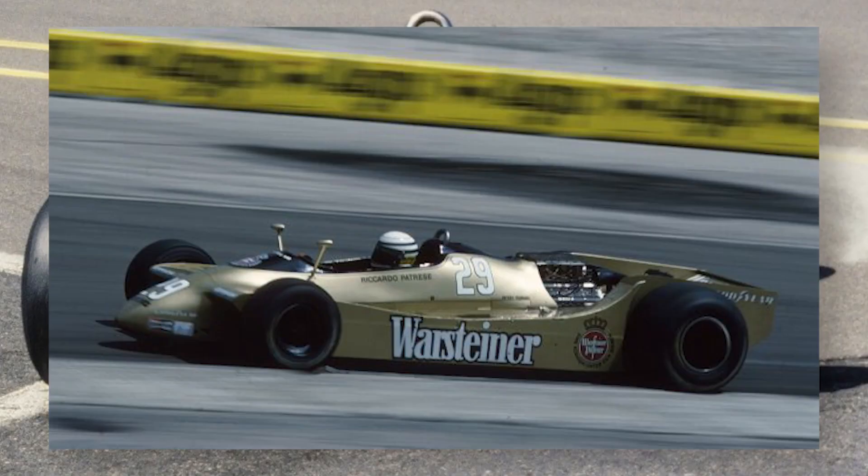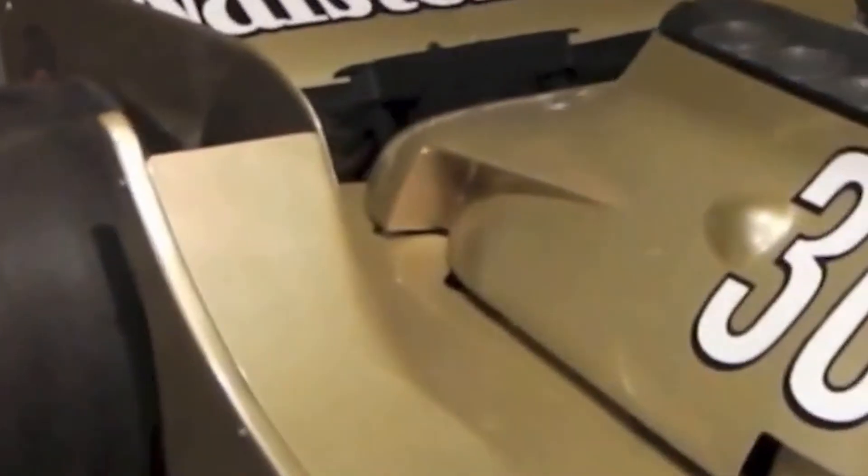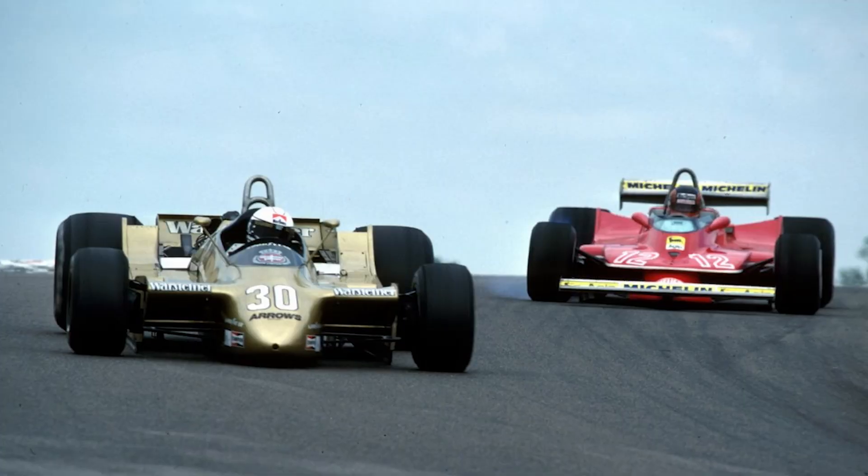Next is the Arrows A2 from 1979. Arrows tried to get ahead in the ground effect era by removing the conventional rear wing and replacing it with one that was essentially an extension of the side pods — more end plate than anything else. By removing the rear wing they hoped to eliminate the drag it created, without losing performance as the underfloor would create the majority of the downforce anyway. But unfortunately for Arrows it was too unstable at high speed, so it only lasted half a season — which is a shame as it looks spectacular.